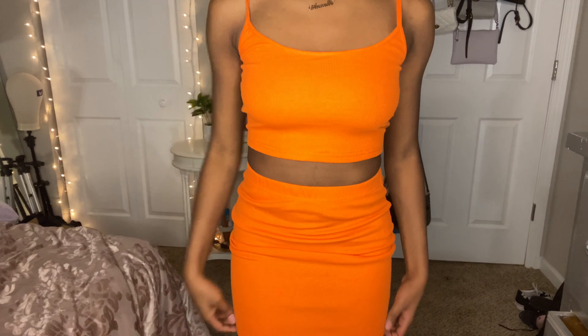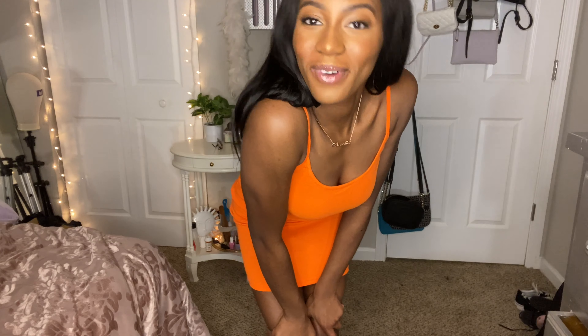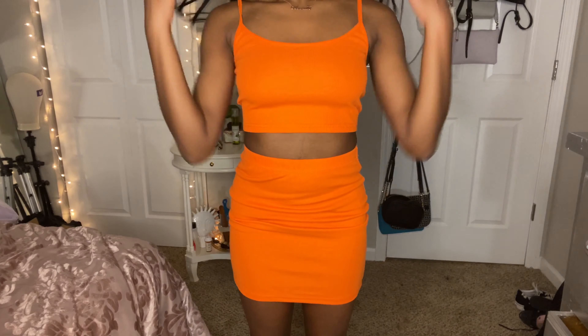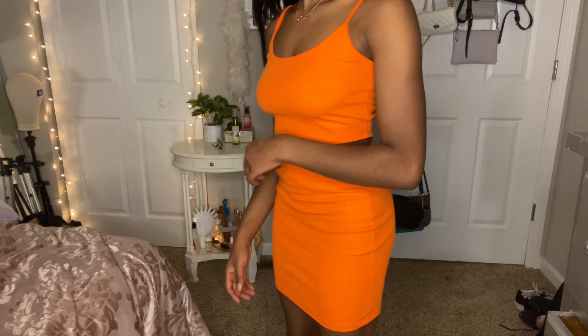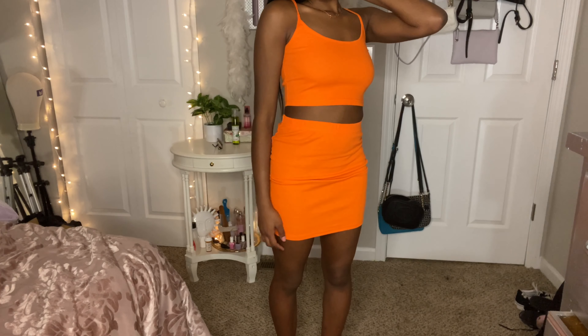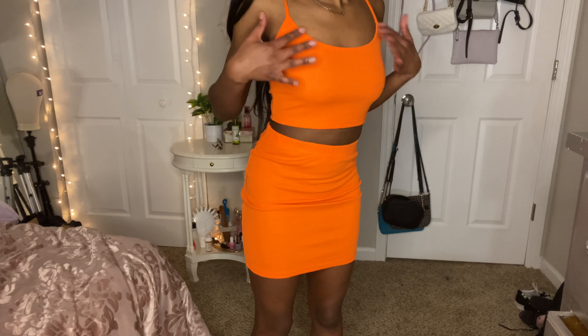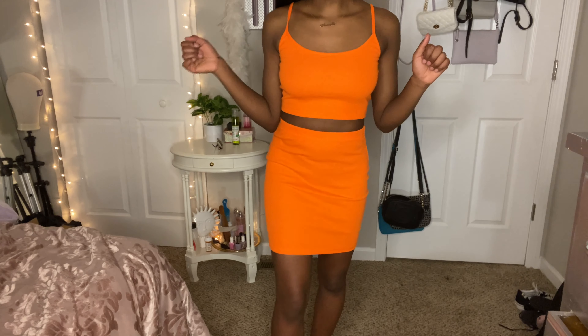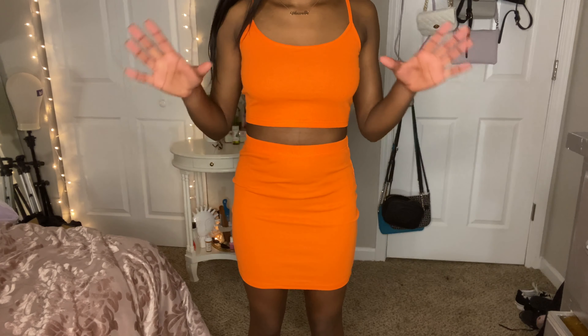Now we're moving on to dresses and two-pieces. This is the first two-piece I got. I'm not gonna say it's cute — it fits, and that's all right. I wouldn't say it fits nice, it fits snug, so I like that. It's kind of like a tank set, just a bright neon orange two-piece — pretty basic. I got this in an extra small because I wanted it to fit really nice. Here's a closer look at the top, it's just an orange tank but it's really bright neon orange.